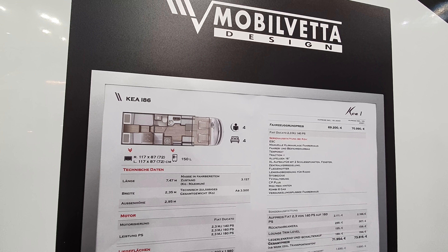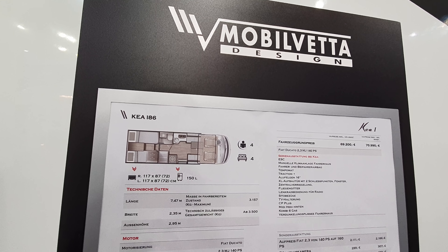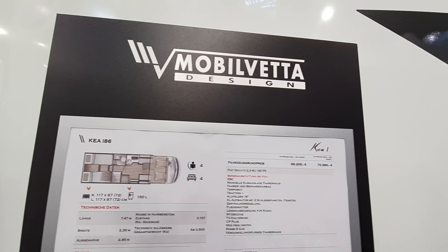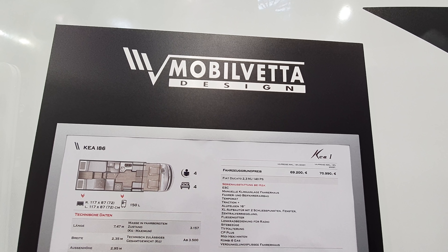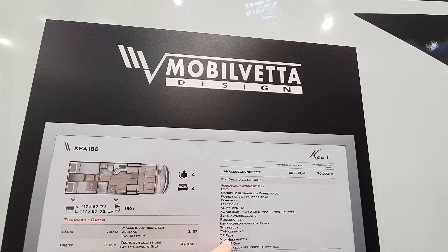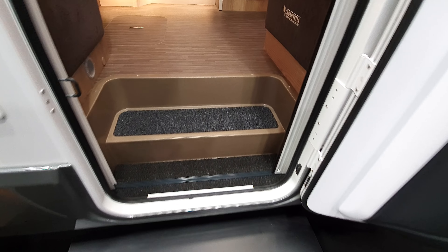If you put it from 3,500 you're probably going to have to put it on a higher weight, because that's only going to give you 343 centimeters of payload. It comes with traction plus cruise control, driver and passenger airbags, a TV, a combi six gas boiler, and a double floor.